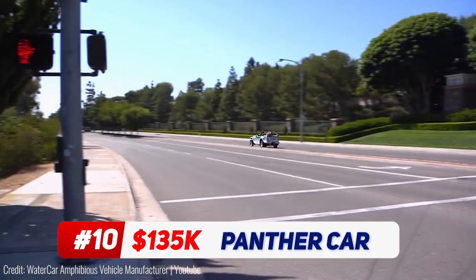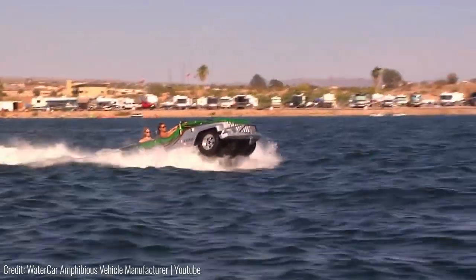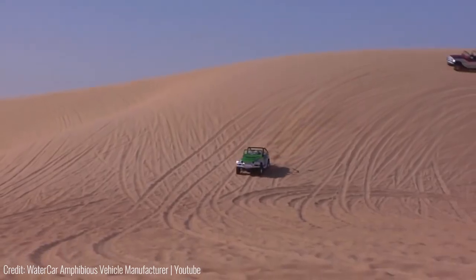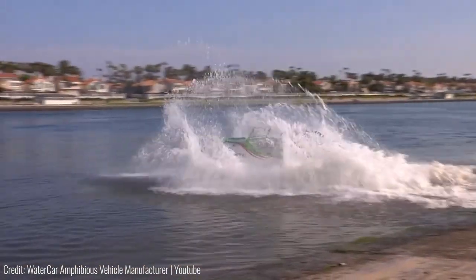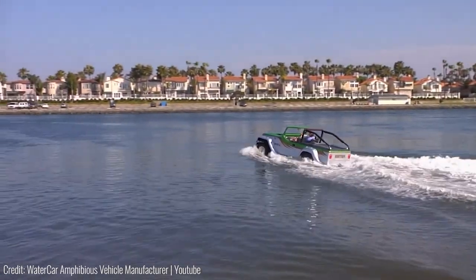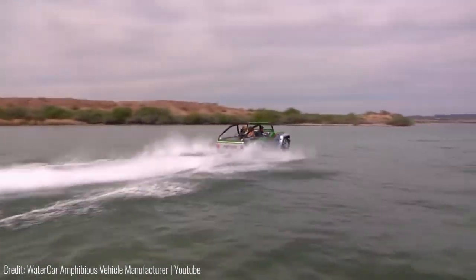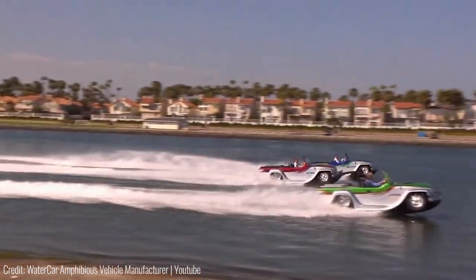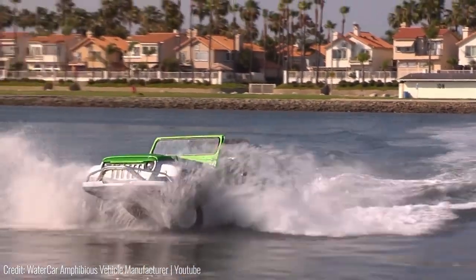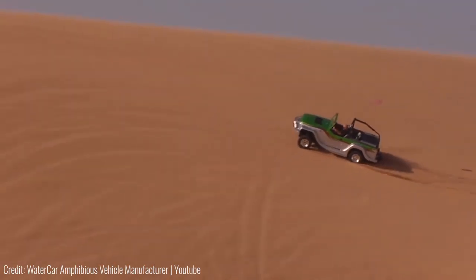It's one thing to cross a river in your trusty 4x4, but the Panther car transforms into an actual speedboat. Dubbed the world's fastest amphibious vehicle, it's built like an ordinary Jeep and can blaze through sand and dirt too. When it's time to drive into the water, all you've got to do is pull a knob to engage the secondary engine and push a button to raise the wheels. The wheels roll up into the chassis within 15 seconds, exposing the speedboat floor underneath. It then operates exactly like a boat, with its own powerful jet engine. The Jeep comes in different configurations, including a medical and fire rescue mode as well.